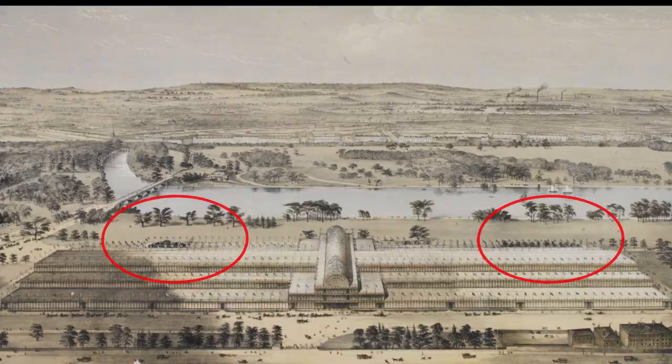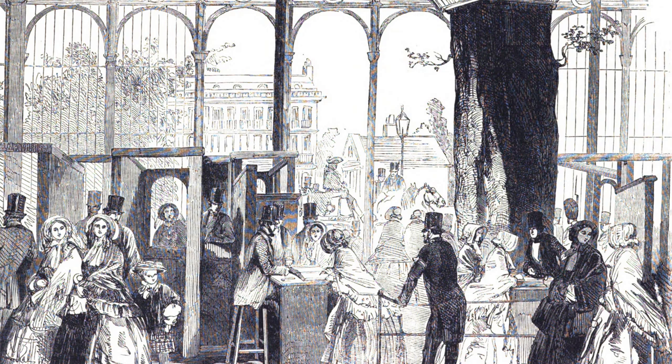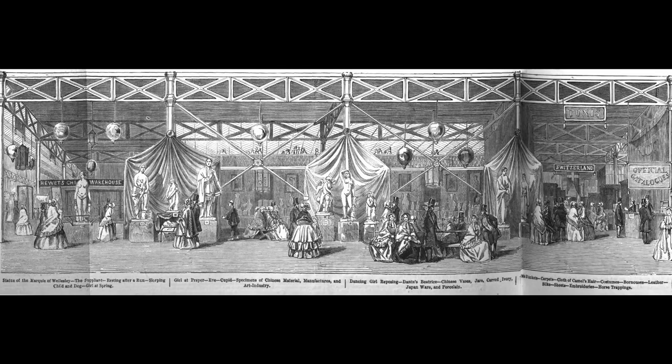Either side of the entrance lobby were the ticket booths and turnstiles for day visitors, whereas season ticket holders passed via desks in the center. Once through ticket checks, the visitor would pass through the huge doors and immediately be presented with a magnificent view of the transept. On the right side are works by British sculptors William Calder Marshall, Patrick McDowell, Henry Weekes, and William Frederick Woodington.